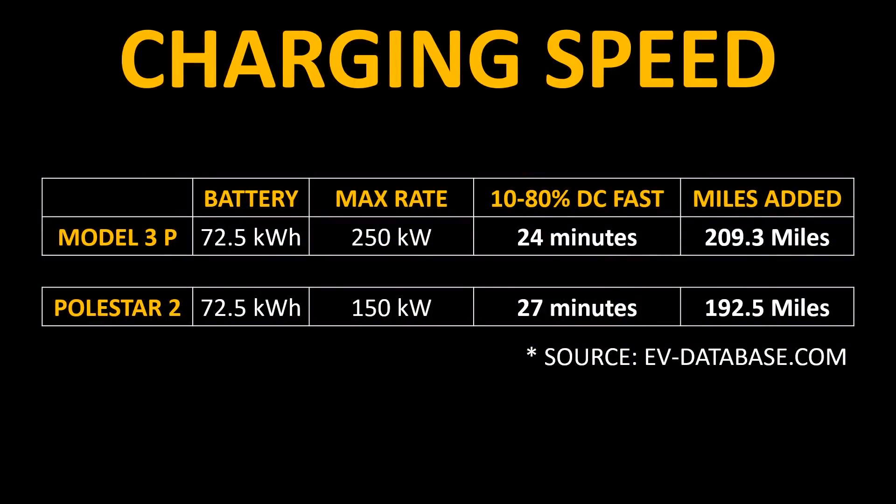Now let's look at another really important metric for electric cars: how fast they can charge. The usable battery capacity for the Model 3 Performance and the Polestar 2 are equal at 72.5 kilowatt hours. The Tesla Model 3 has a max charging rate of 250 kilowatts, whereas the Polestar 2 can charge up to 150 kilowatts. According to EVdatabase.com, the Tesla Model 3 Performance variant can charge from 10% to 80% state of charge in 24 minutes, adding 209.3 miles, while the Polestar 2 charges from 10% to 80% in around 27 minutes, adding 192.5 miles. The Tesla Model 3 Performance variant does charge a little faster than the Polestar 2.